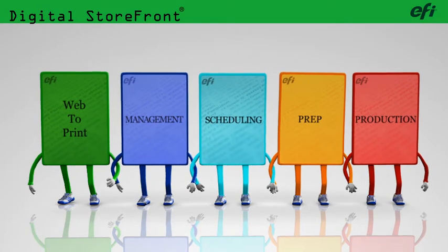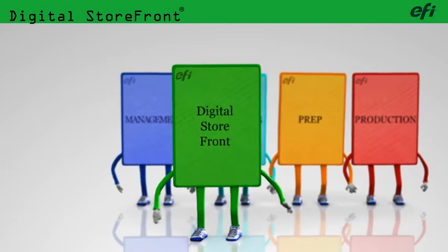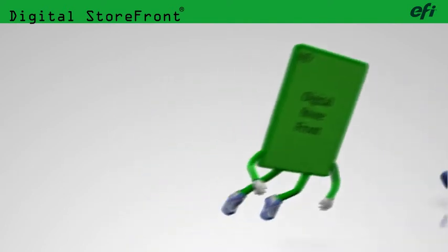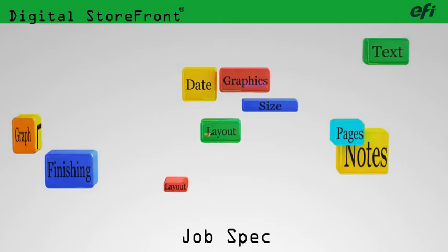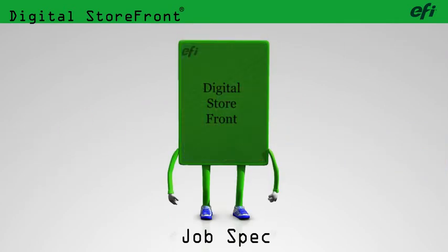Digital Storefront is much more than a client desktop. It's an automated production facility. The job we've just entered is on its way and might even be in production already. So what's been happening in the background? Digital Storefront lets your client select a job from a catalog or build a job from scratch with step-by-step support.